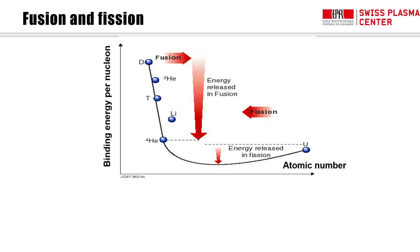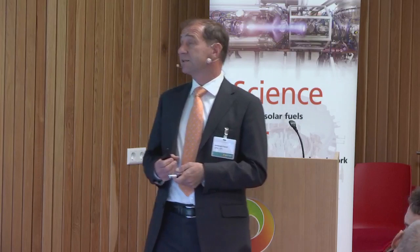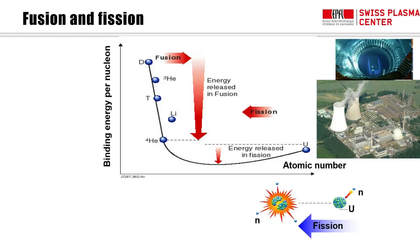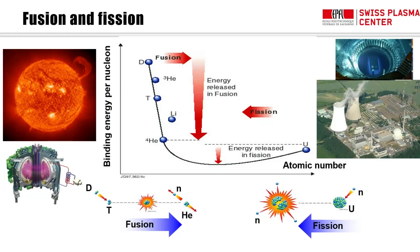I'd like to start with a general reminder of what we're trying to do. If you look at the binding energy curve per nucleon as a function of atomic number, you can understand that you can gain energy in two ways: going from right to left by splitting large nuclei — nuclear fission — or going from left to right by putting together light nuclei — nuclear fusion. Per unit mass, you gain even more energy in fusion, and that's how the stars work and how the universe was constructed.